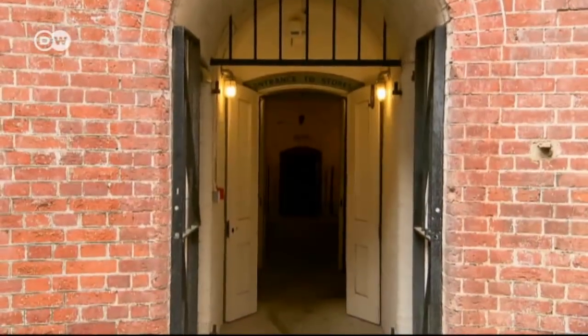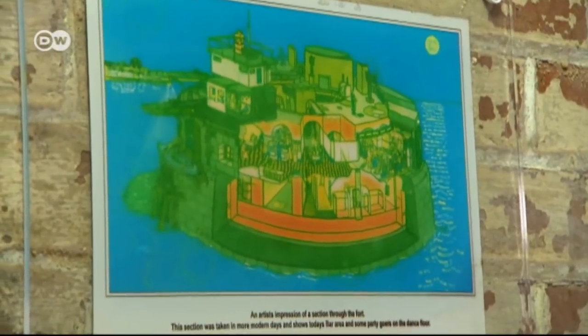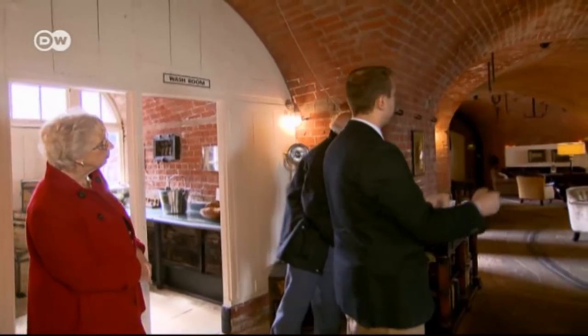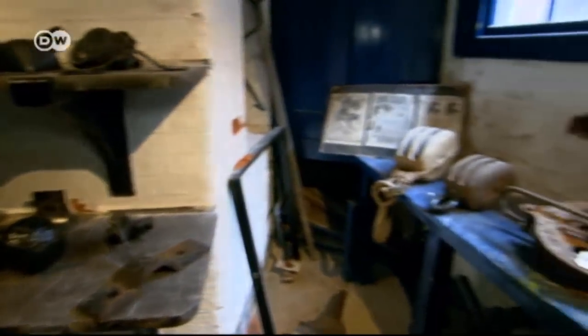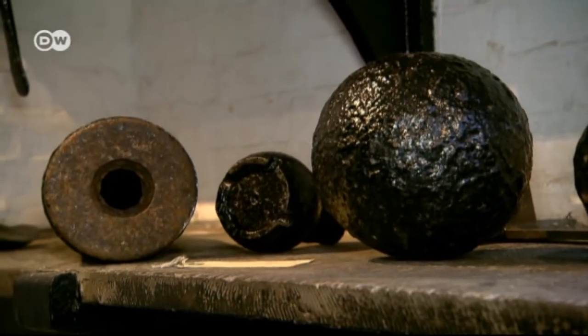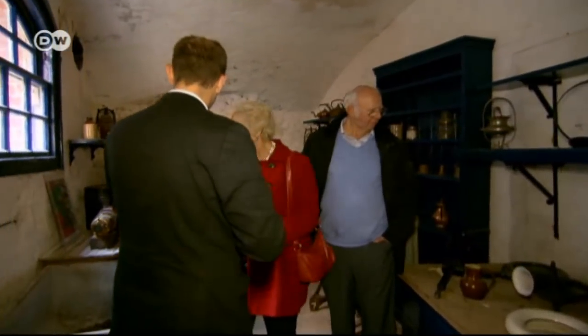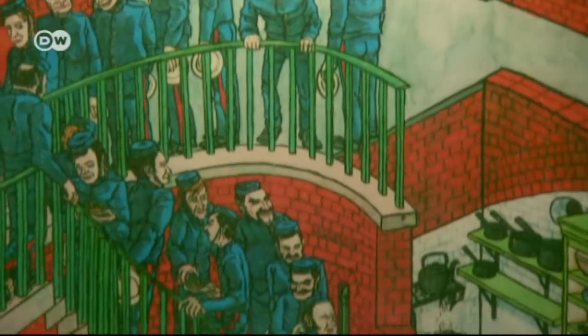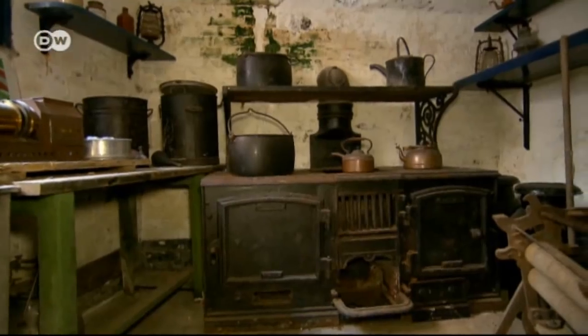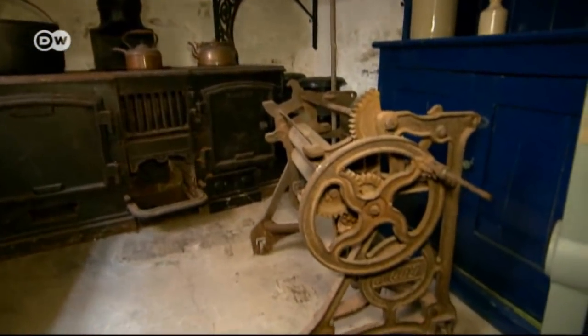A historic tour is another highlight of a stay here. As you can see, we still have the original grooves in the floor where the cannons would have been moved around, and you can see the hooks up on the ceiling to move them into position. A small museum shows what life used to be like when the fort was in operation. 200 soldiers' food was prepared here. We've filled this with various military artefacts, and we sometimes scare our new chefs by telling them this is going to be their kitchen.